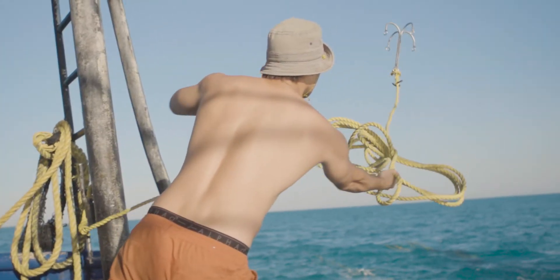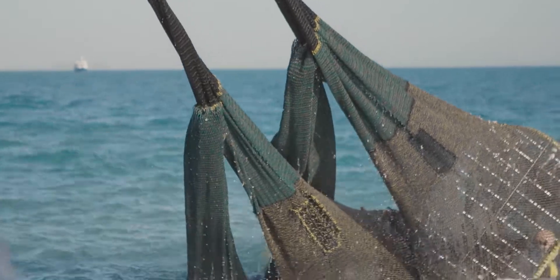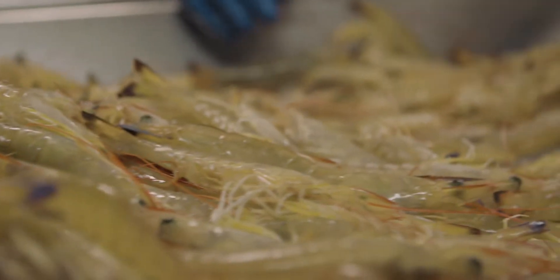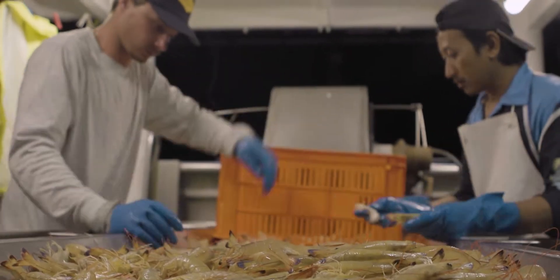Even once you've got marine stewardship certification, that doesn't mean you stop trying to be sustainable. It's an ongoing journey. From where we were three or four years ago to what we've got now, that's pretty amazing.